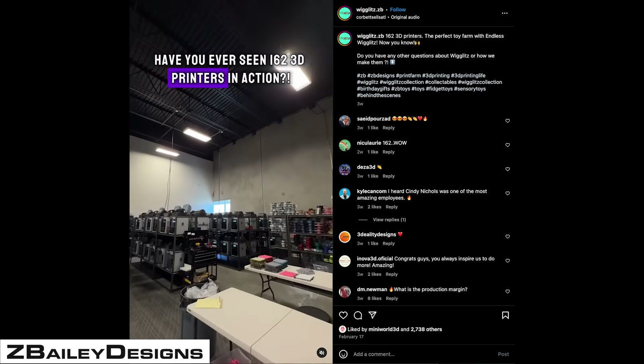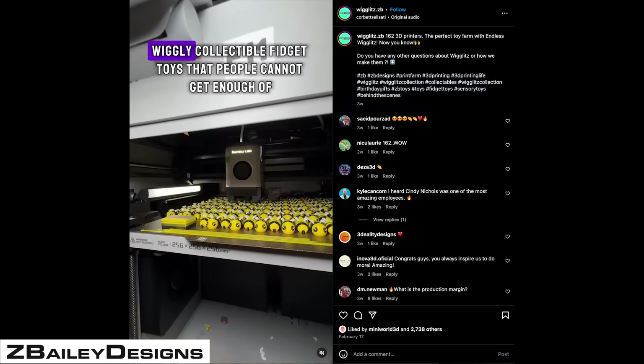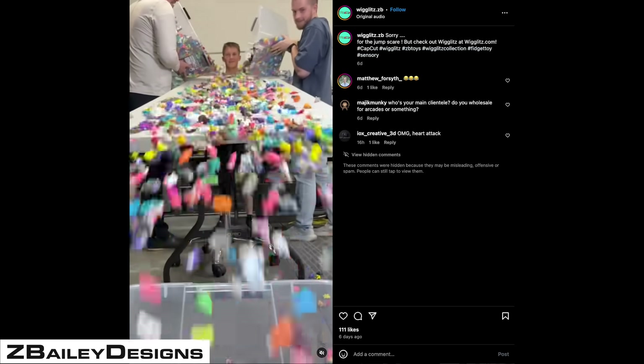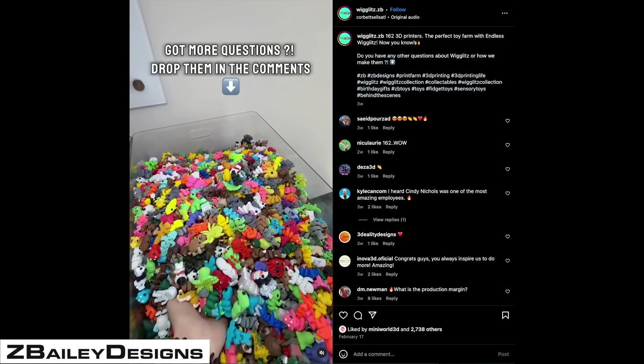Number 4 is Z Bailey Designs, also a fidget animal maker and distributor. They're based in Utah, producing only these fidget toys and focused on that entirely. They are building a toy company built around really good branding and really good content.